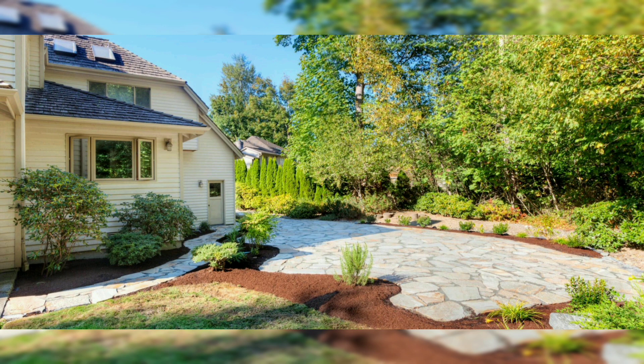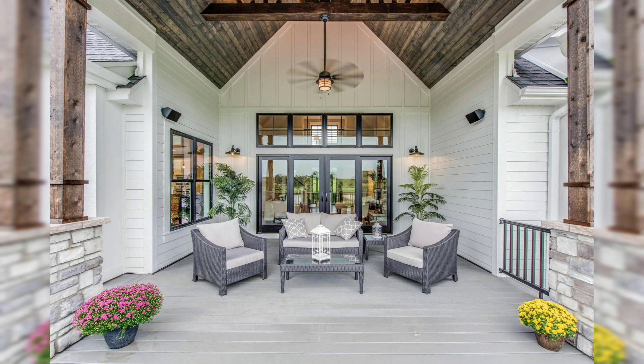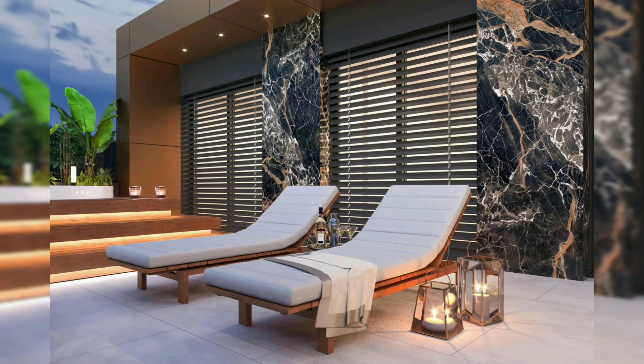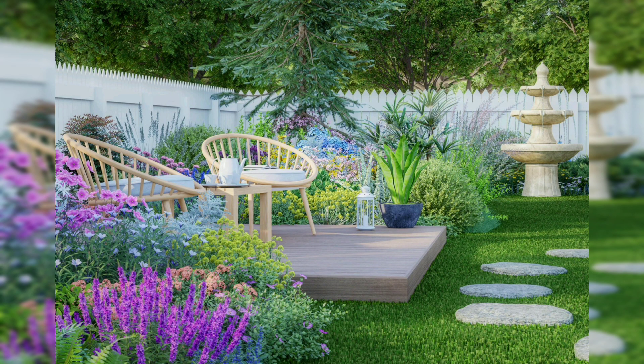Once you have chosen your patio style and features, consider the decor and accessories. Outdoor lighting — string lights, lanterns, and sconces — can create a warm and inviting atmosphere perfect for evening gatherings. Choose comfortable and durable furniture that complements your patio style, such as dining sets and lounge chairs. Add life and color with potted plants, hanging baskets, and vertical gardens.